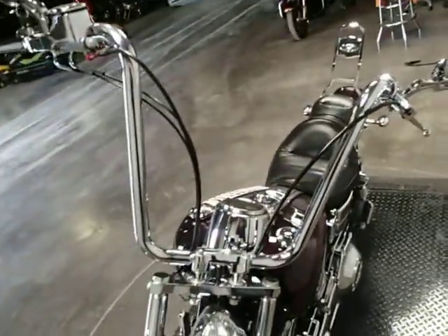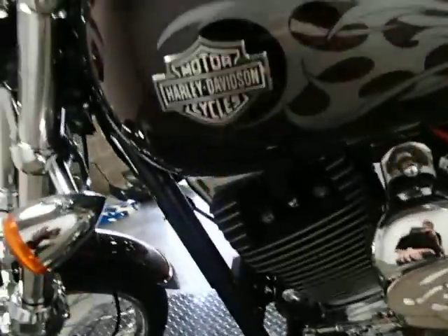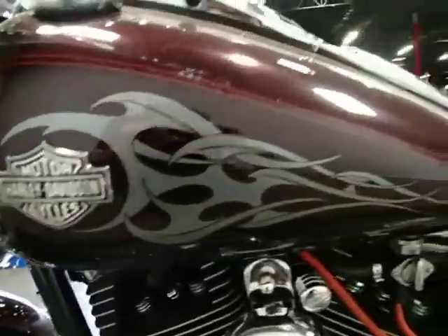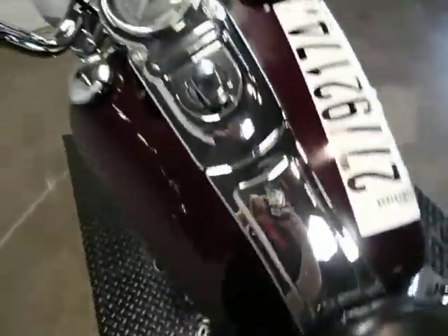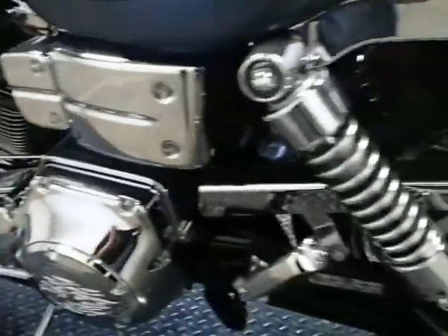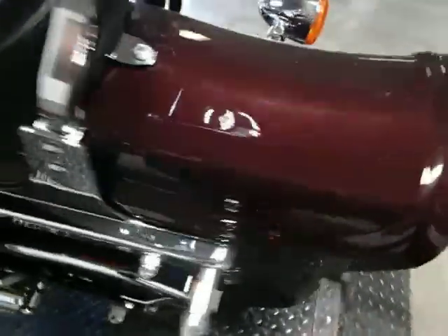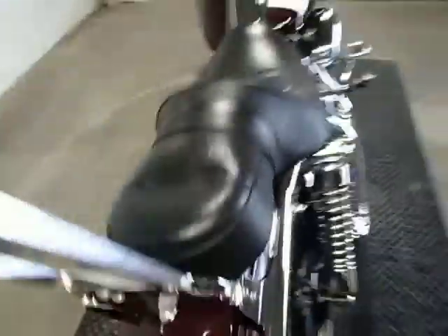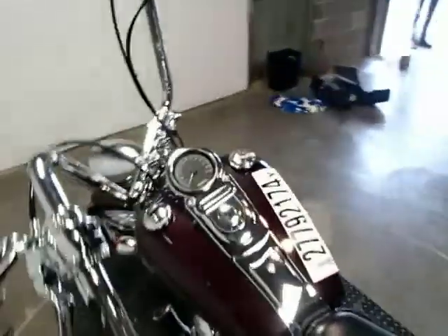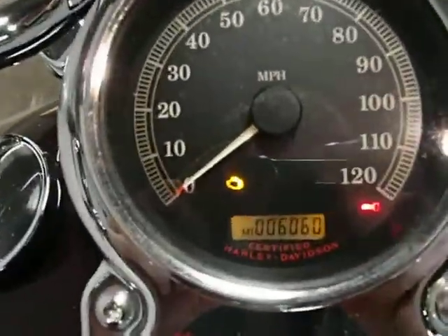Got the Gorilla Bars. No damages on the rear fender. This unit does have keys and it does start and run, at 6,060 miles.